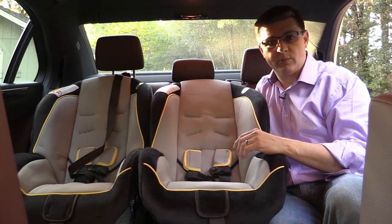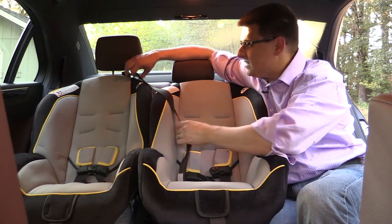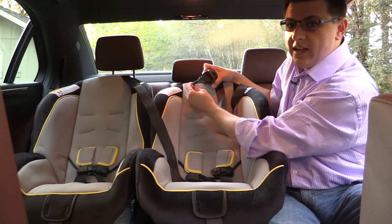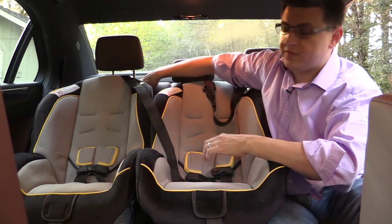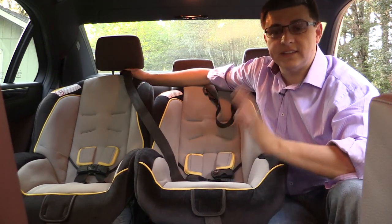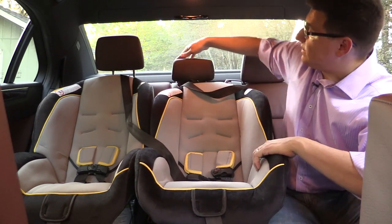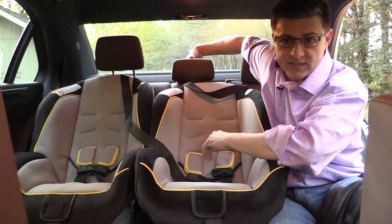The E-Class has two sets of latch anchors, one for each outboard seat. The middle seat will have to use the lap and shoulder belt, although we do get a top tether anchor. Using those top tether anchors can be a little bit tricky in the E-Class because the top tether anchor is fairly close to the rear seat back, which means the tether strap on a seat like this Graco Classic Ride 50 ends up not being very secure — you can wiggle the child seat a decent amount even with the top tether tightened as far as it can go. You should also never wrap the top tether anchor over a headrest; always route it underneath the headrest.